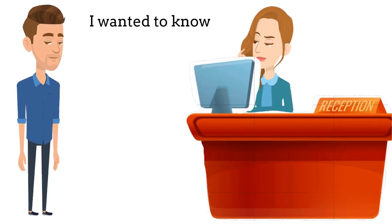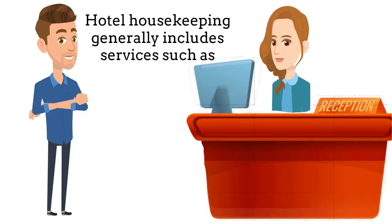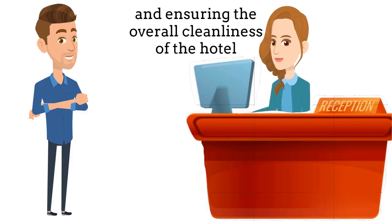I wanted to know: what services are typically included in hotel housekeeping? Hotel housekeeping generally includes services such as daily cleaning of guest rooms, making beds, emptying trash, replenishing toiletries, vacuuming or sweeping the floors, and ensuring the overall cleanliness of the hotel.